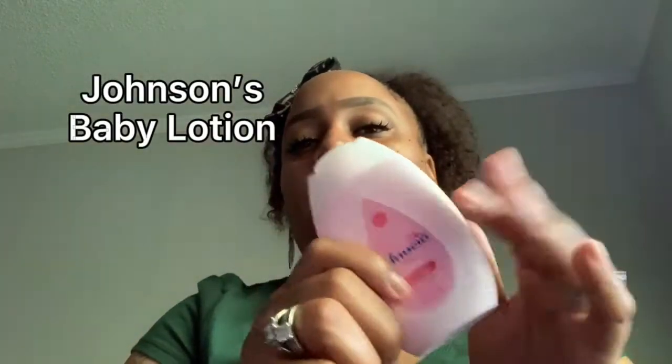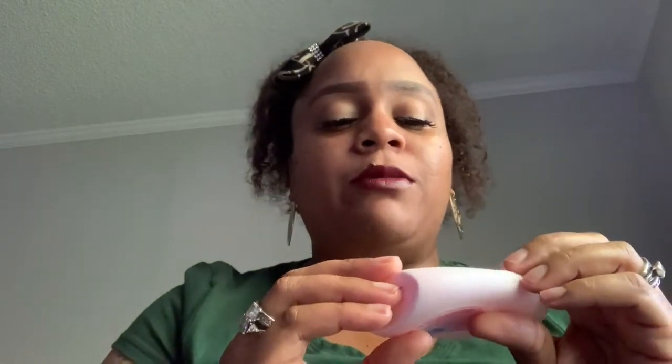I also have this little travel baby lotion — I'm out of this, I gotta get some more. But I got a big bottle so I can probably refill this one. I carry this in my purse and I am completely out of this as well. This is the Johnson's Baby Lotion — you can get this at Walmart, anywhere really.